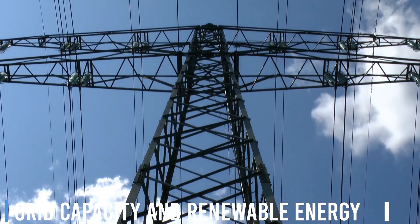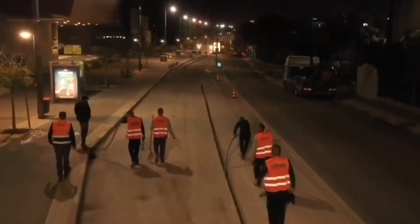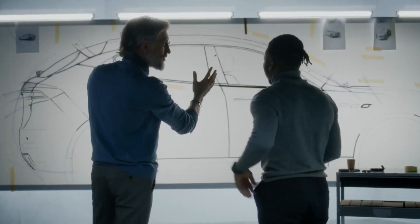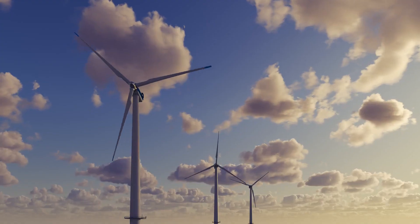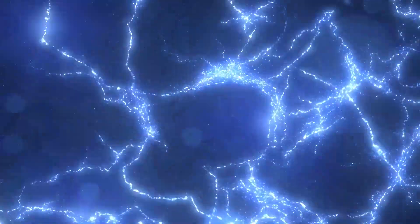Grid Capacity and Renewable Energy. Electric roads will place increased demand on the electrical grid, requiring investments in new infrastructure, grid management strategies, and renewable energy sources to minimize environmental impact and ensure a sustainable energy supply.